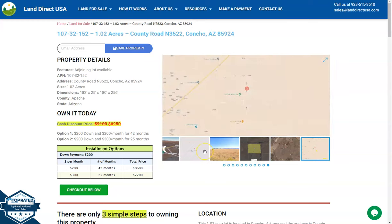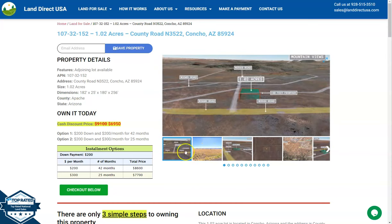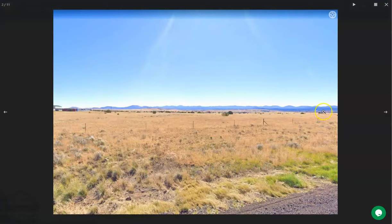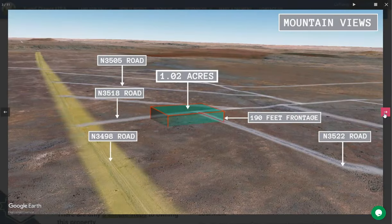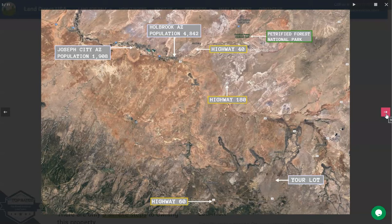On the side here, we have some gallery photos that will show you mountain views and some actual photos of the lot. Now this is your lot. Contra is approximately 30 miles east of Xolo and about 180 miles northeast of Phoenix. Apache County is one of the largest counties in Arizona and it's located in the northeast part of the state, bordering New Mexico.